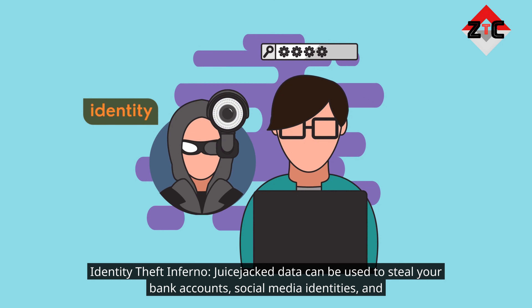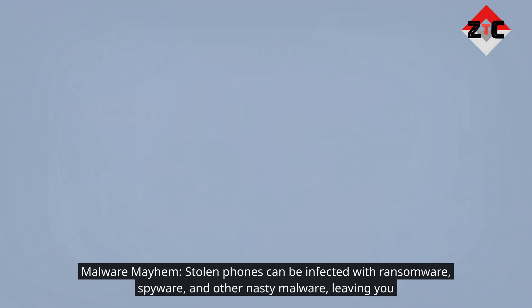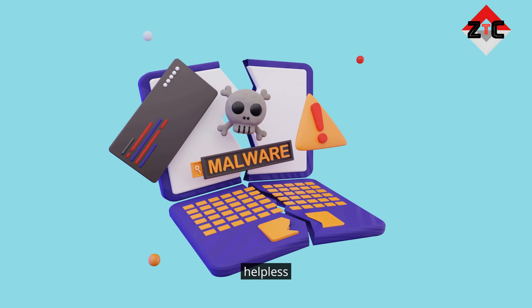Identity theft inferno: juice jacked data can be used to steal your bank accounts, social media identities, and even your entire digital life. Malware mayhem: stolen phones can be infected with ransomware, spyware, and other nasty malware, leaving you helpless.